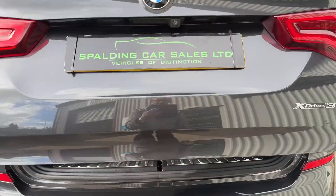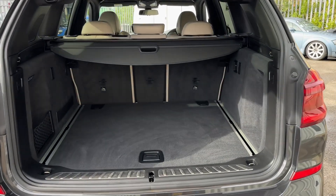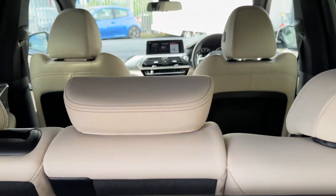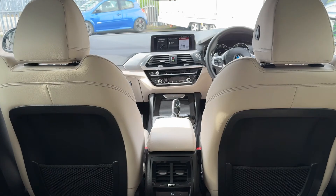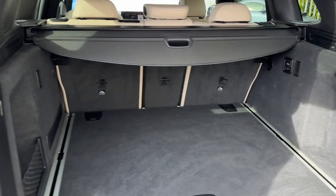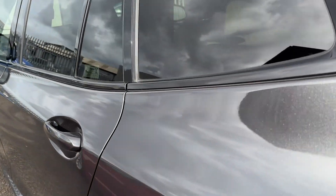It has an electric tailgate, plenty of storage, and comfort access is on the vehicle.